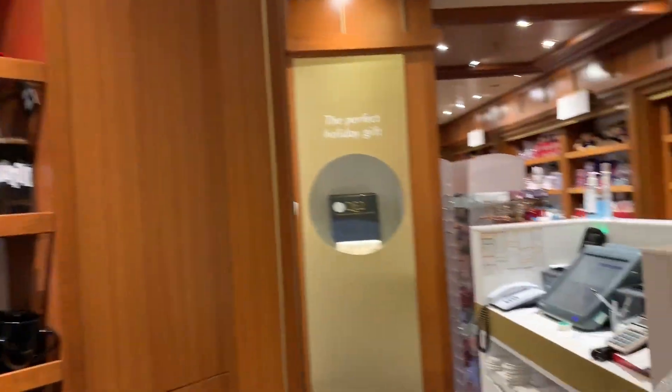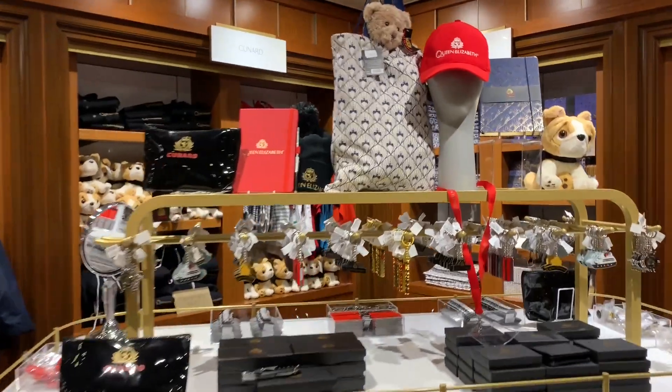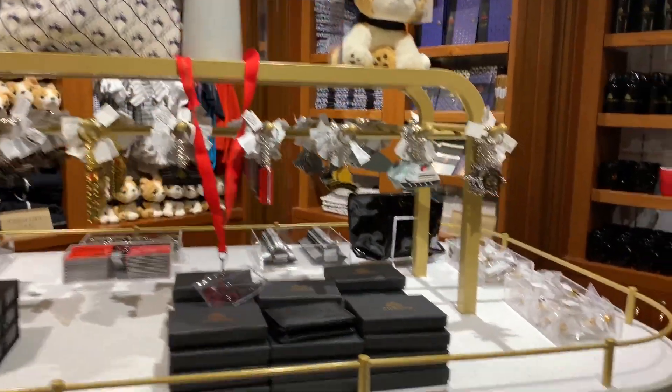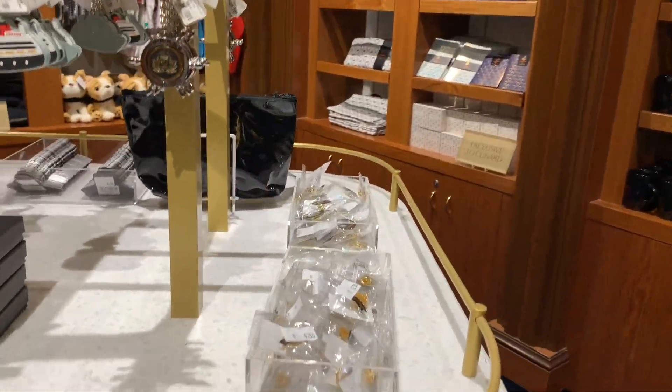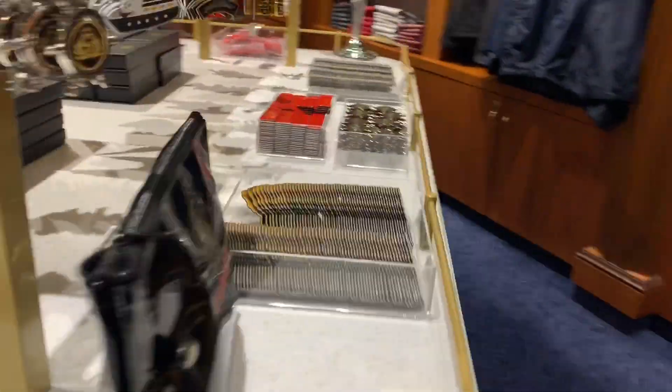I wish I could keep it like this. You can see keychains, magnets, and pins — all nicely displayed.